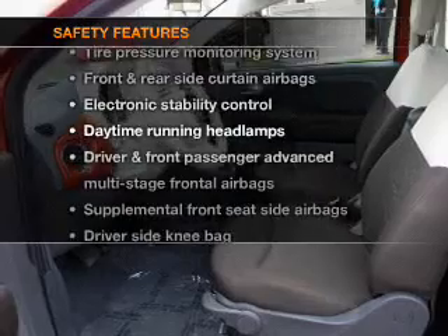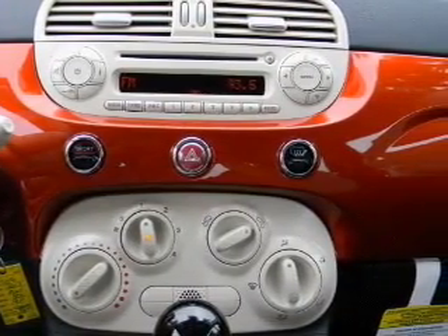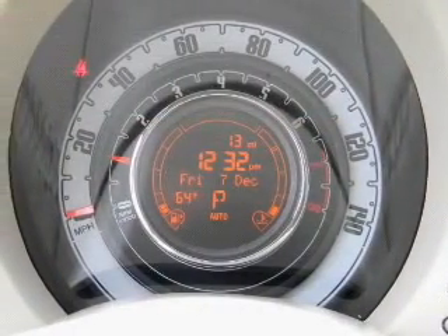And for your peace of mind, the following safety equipment is included: side air bag, stability control, low tire pressure warning. Call today to schedule a test drive.